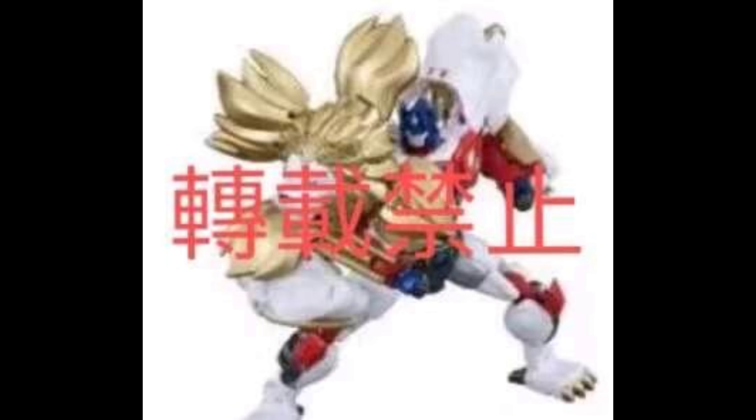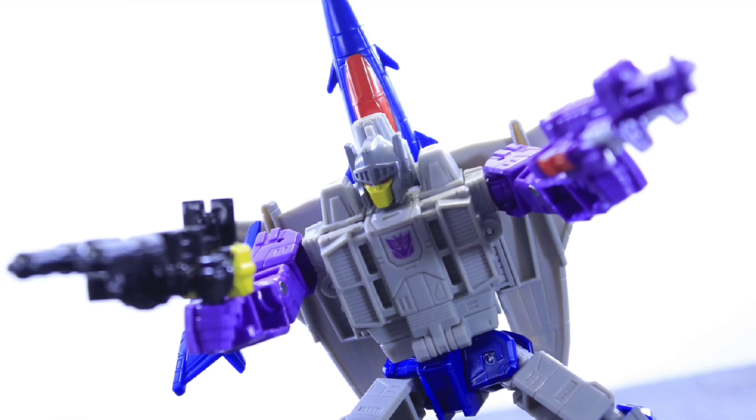This is pretty much the perfect mainline Generations Leo Convoy — well, not really mainline — but this is pretty much the most ideal Generations mold of a Leo Convoy we're probably ever going to get, or at least for a very long time. I really hope Hasbro picks up on this and makes this an American release somehow, as like a Voyager repack somewhere down the line, or in like a two-pack, or as an exclusive somewhere.